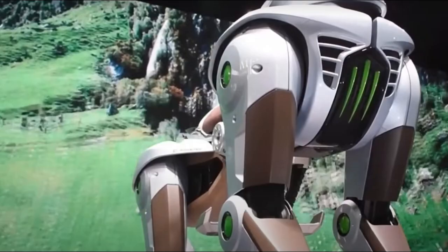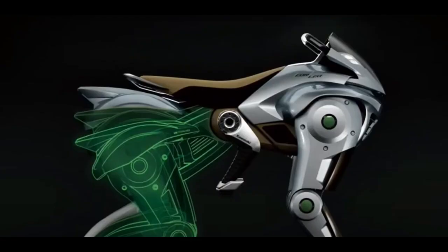A HUD lets you keep your eyes on the path while constantly knowing how the vehicle is performing and what's coming up ahead. They've got night riding covered too — the system can project path markers onto the ground in front of you, like having your own virtual guide lights.